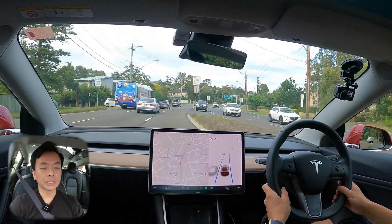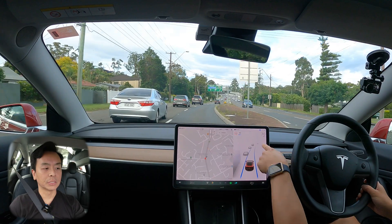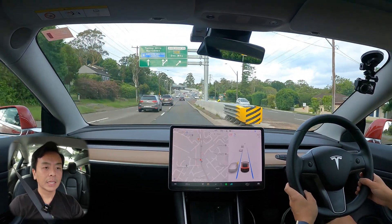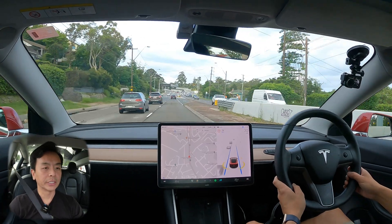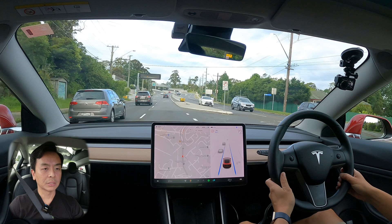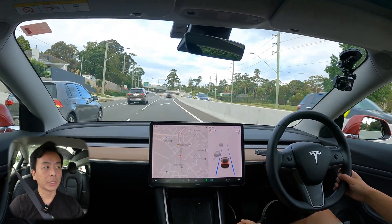Not too many changes for this .30.8 update. The speedometer is still in the top right corner and this font is still small, unfortunately. The blind spot monitoring camera is still down here in this quadrant, and it does still get blocked by my hand when I indicate or steer. So nothing too much has changed at this stage.